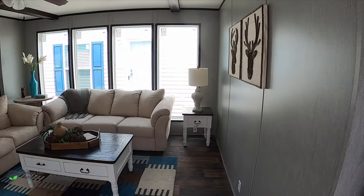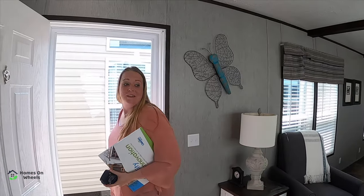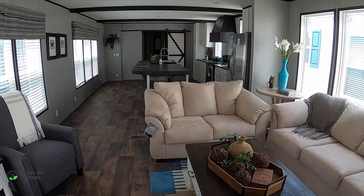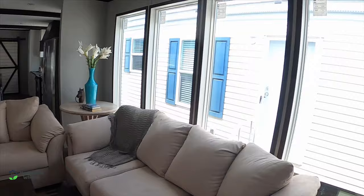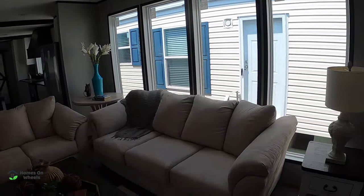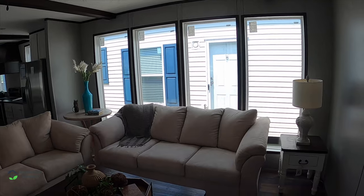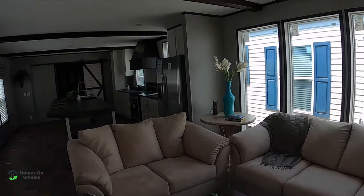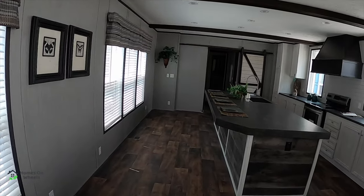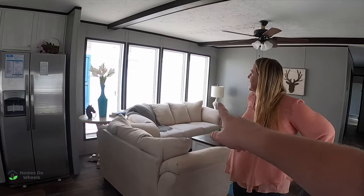There are those bay windows — I see what they're talking about. This is a single wide. Look at this — it is open! I love those windows. Are those called bay windows? Bay windows are long or wide, aren't they? We're not salespeople, we're not home builders — we're just people that like to tour homes. So I'm sure somebody watching the channel knows if those would technically be called bay windows or not.